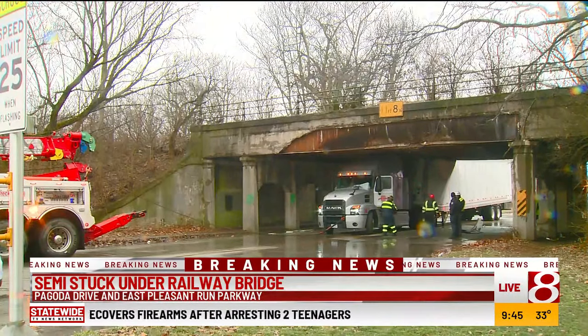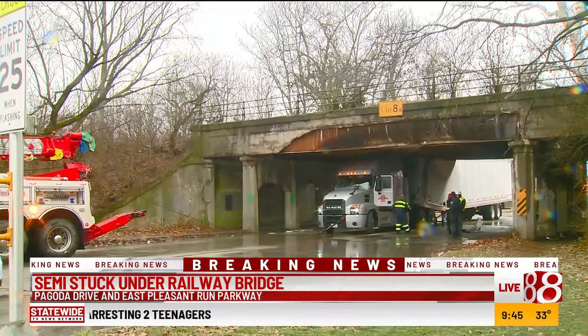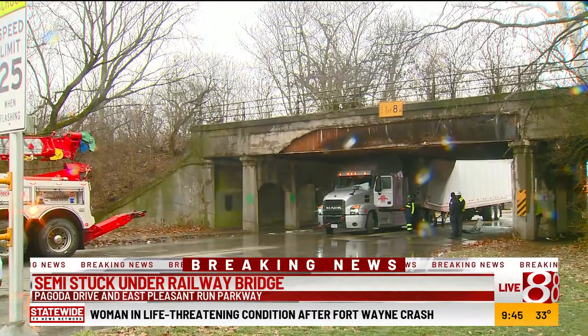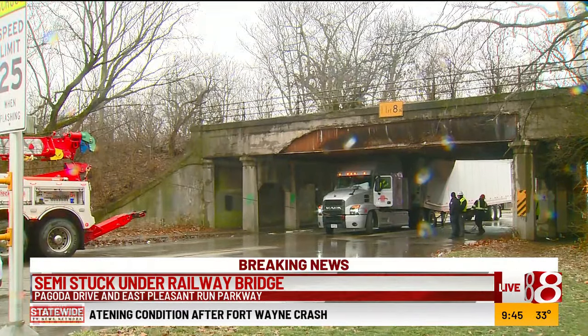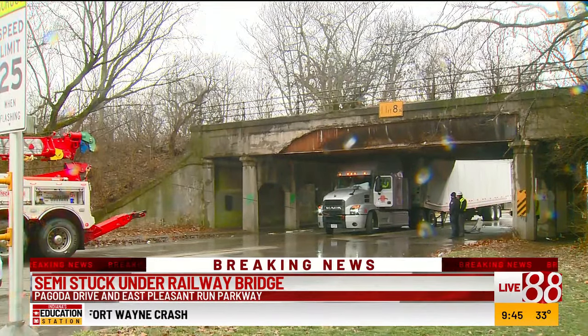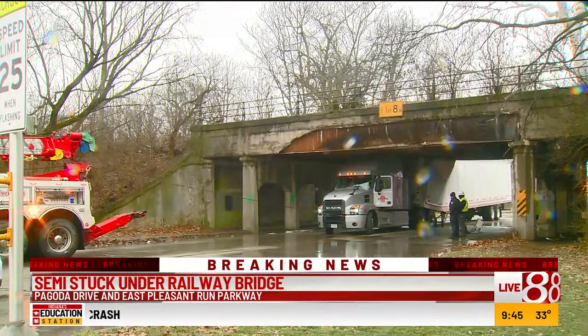Good morning, Scott. That's right. We're a little bit closer here on East Pleasant Run Parkway. As you can see, an emergency tow truck has come through here to tow the truck out of this tunnel.